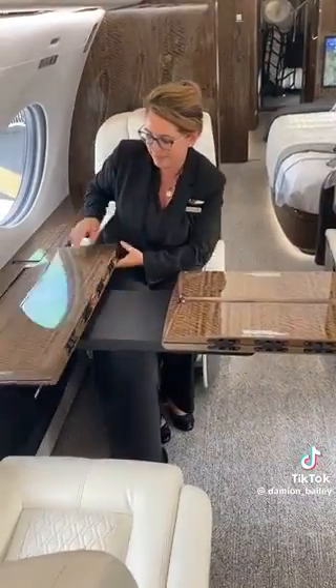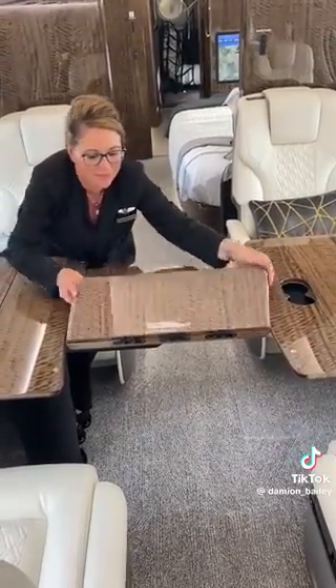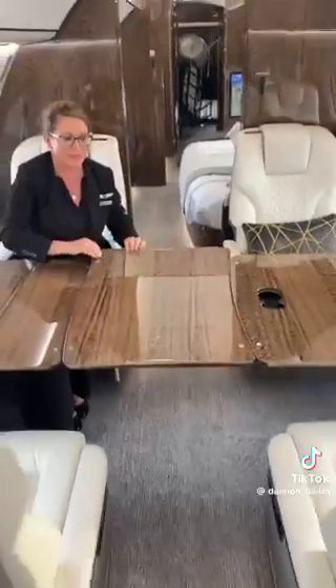$75 million for this jet. So when you guys get rich, make sure you invite me because I want to ride on it. 19 people can fit on this entire jet, and six of you can have dinner together right here.